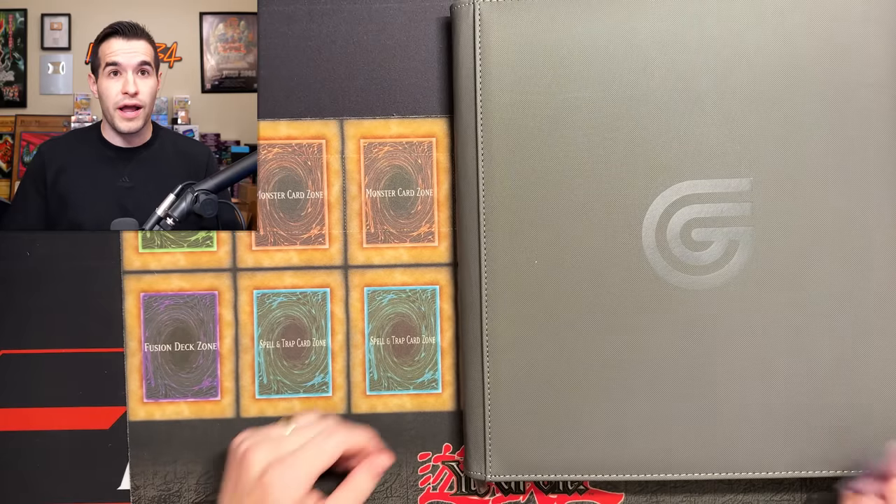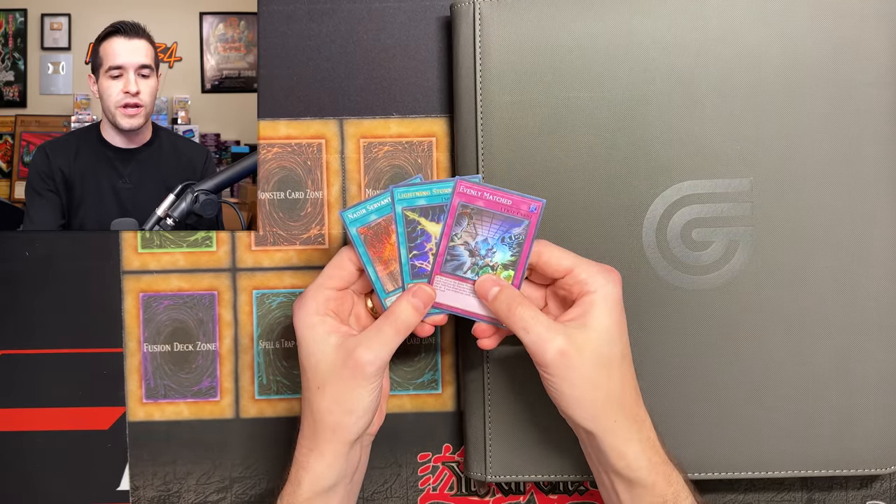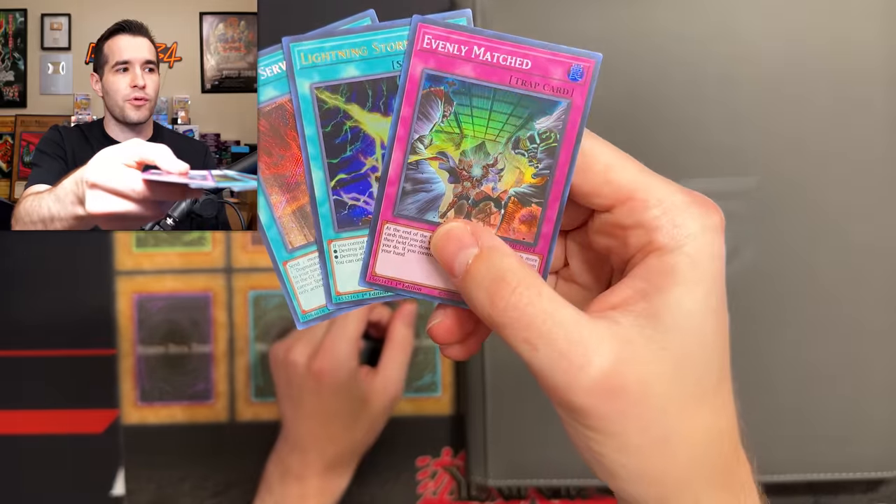I'll also be giving my final thoughts on Rarity Collection because we're moving on to Valiant Smashers next. This will be our final thoughts video, and it's been such a fun set that I wanted to give it one final video even after we've opened tons of product. Before we get into it, we have a giveaway — I'll be giving away these three staples from Rarity Collection.